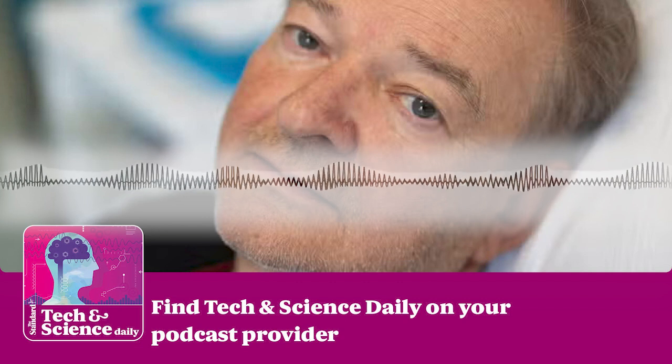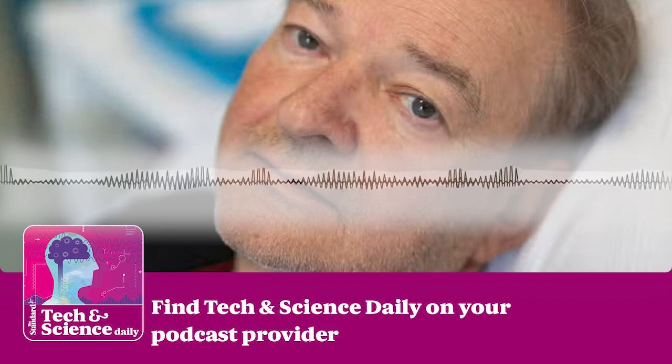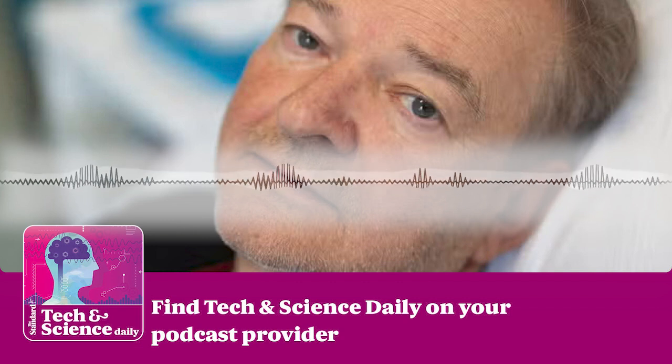You're up to date. Come back at 4pm for The Standard podcast for all the latest news and analysis. Tech and Science Daily will be back on Tuesday at 1pm. Enjoy the bank holiday.